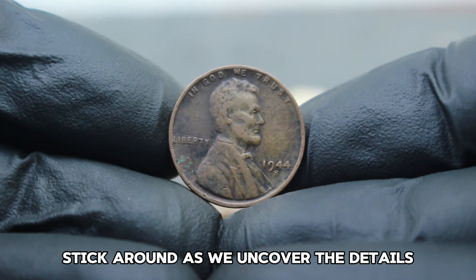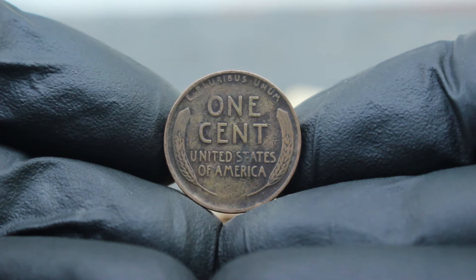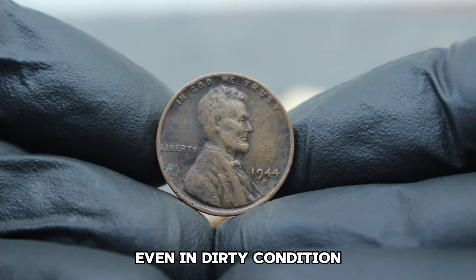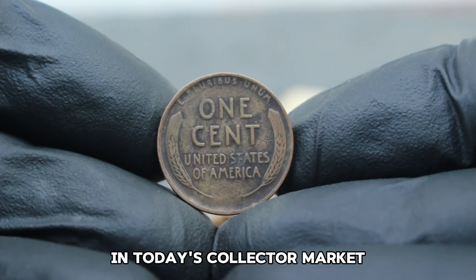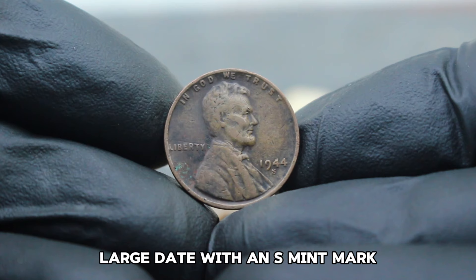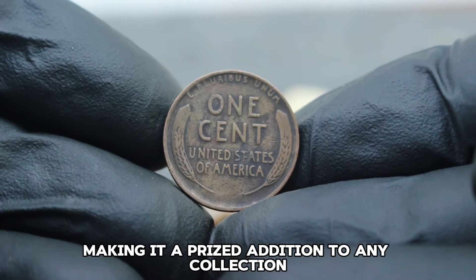First minted in 1909 to commemorate the 100th anniversary of Abraham Lincoln's birth, the Lincoln Wheat Penny quickly became an iconic symbol of American coinage. The 1944 issue, struck at the San Francisco Mint, holds particular interest among collectors due to its scarcity and historical significance. Even in dirty condition — which refers to coins with noticeable wear and oxidation — the 1944 S Lincoln Wheat Penny can still command a significant price. As of 2023, a Lincoln Wheat Penny 1944, large date with S mint mark in dirty condition, typically ranges in value from $144,000, depending on its exact state of preservation and market demand.